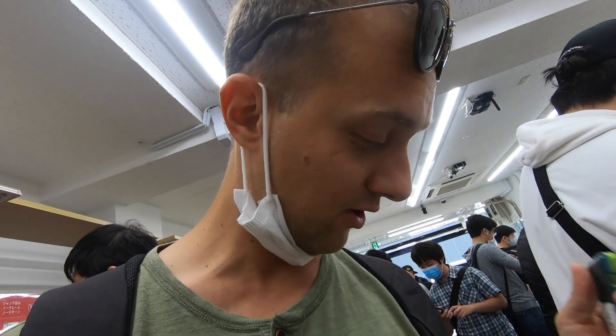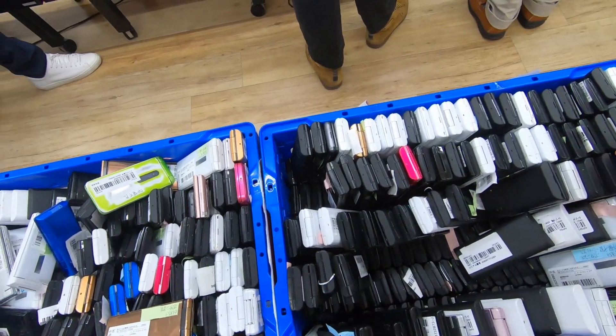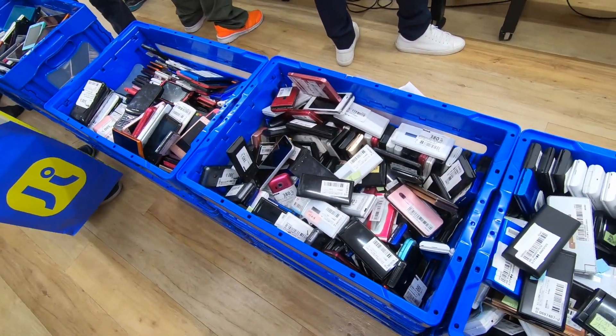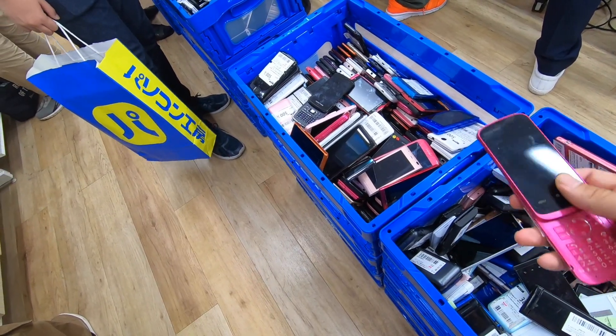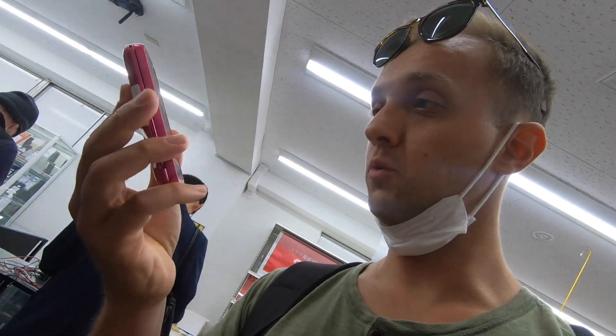But look at that, it's really really cheap. I think this is the cheapest price I've found in my life. Maybe I can find cheaper — let's see if one of these really cheap phones is working.